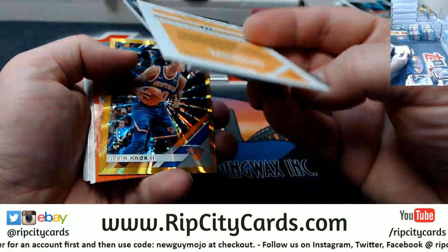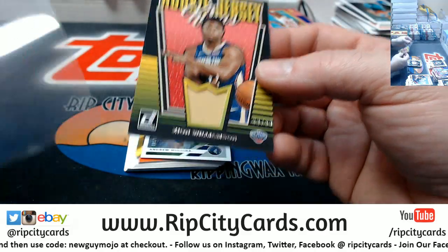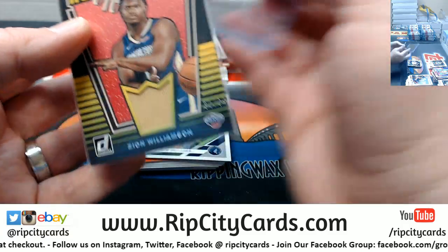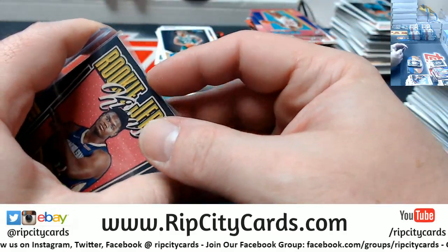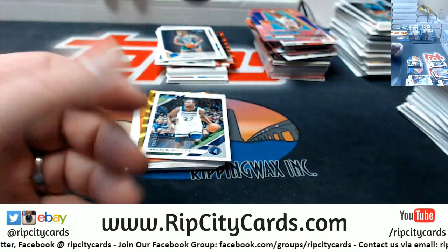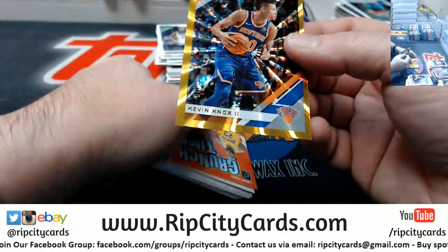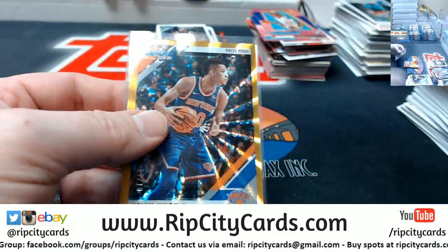Rookie Jersey King action and a gold. A rookie Jersey King for Zion to 99 — feels about 120. Wiggins to 349 and a Kevin Knox gold press proof for the Knicks.